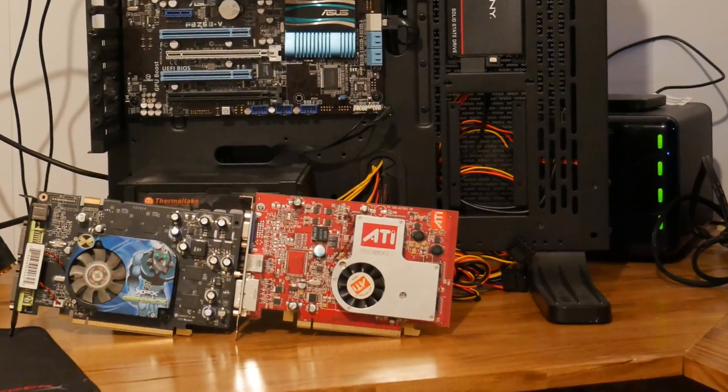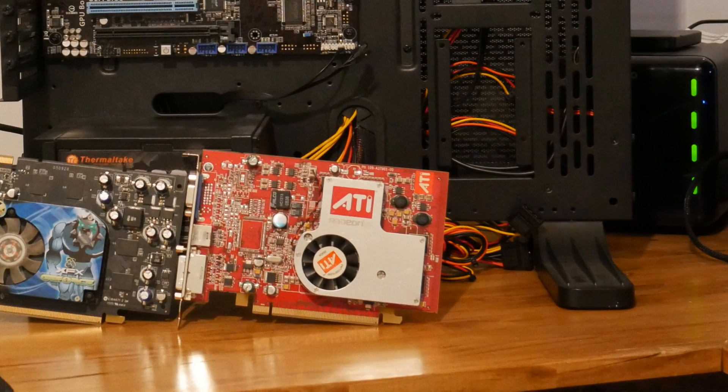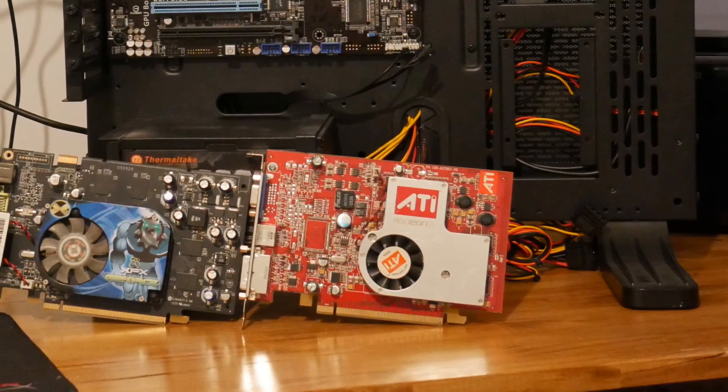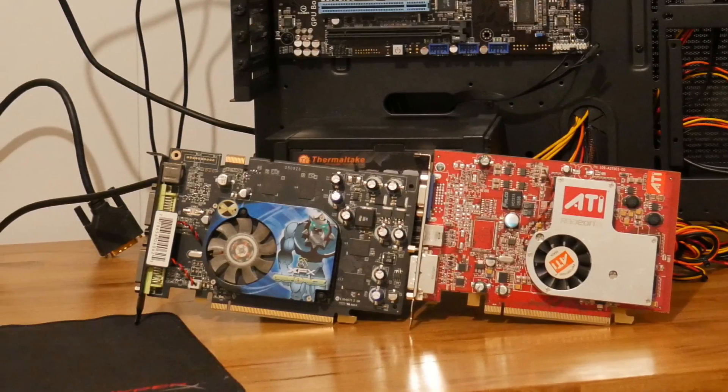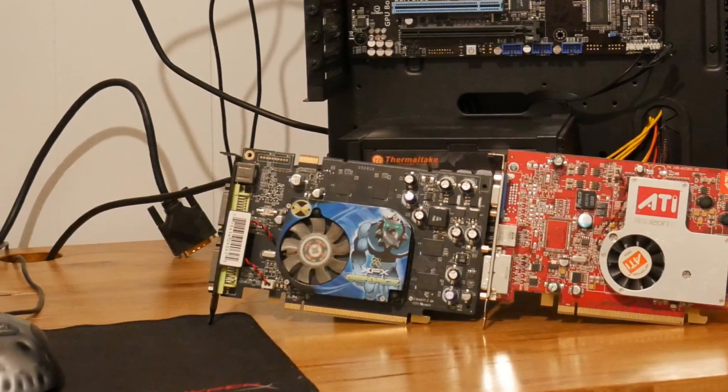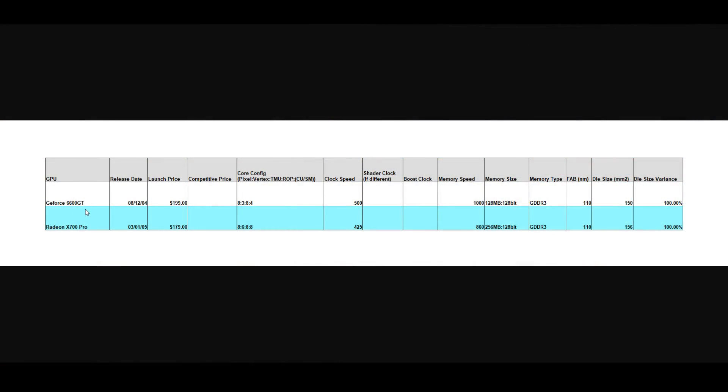Starting things off, we're going to look at our two competitors. First up is the ATI Radeon X700 Pro, which came in at $179 at launch, and it's going up against the NVIDIA GeForce 6600 GT. Taking a more detailed look at the specs — starting with the GeForce 6600 GT, this released on August 12th, 2004 at a price of $199. It has 8 pixel shaders, 3 vertex shaders, 8 texture mapping units, and 4 ROPs.